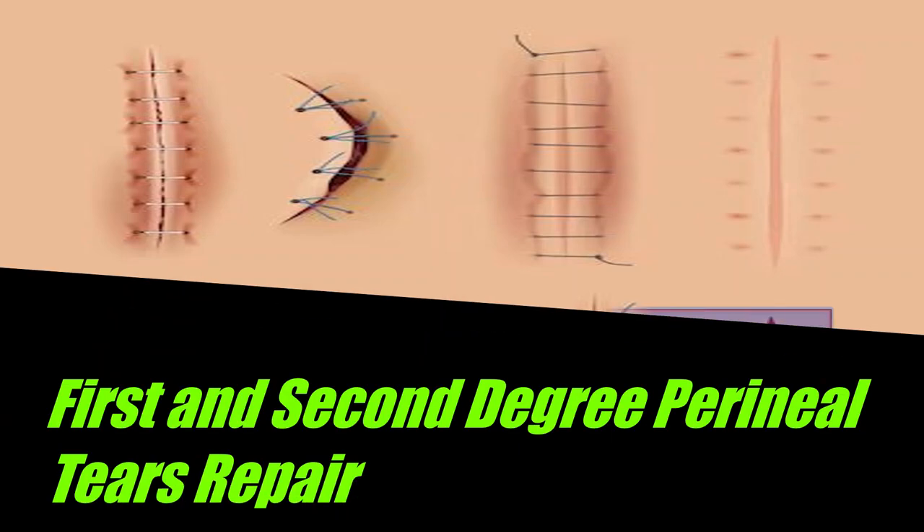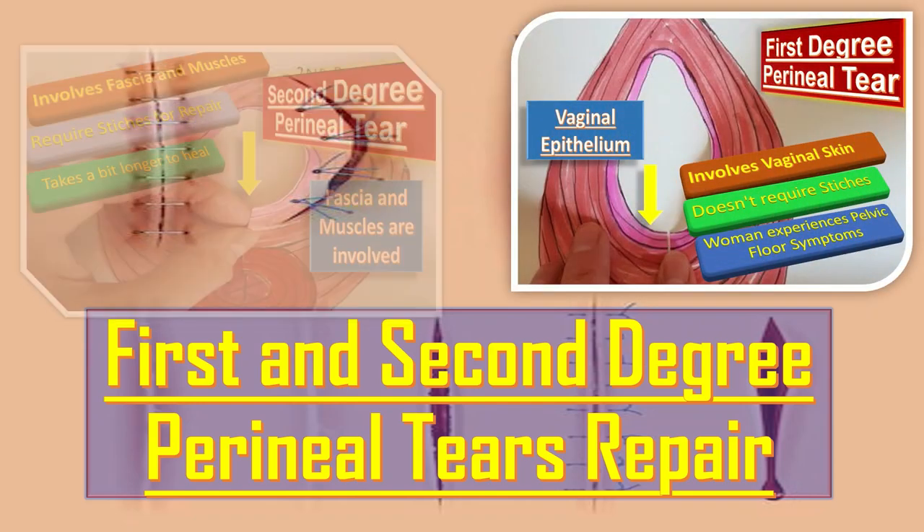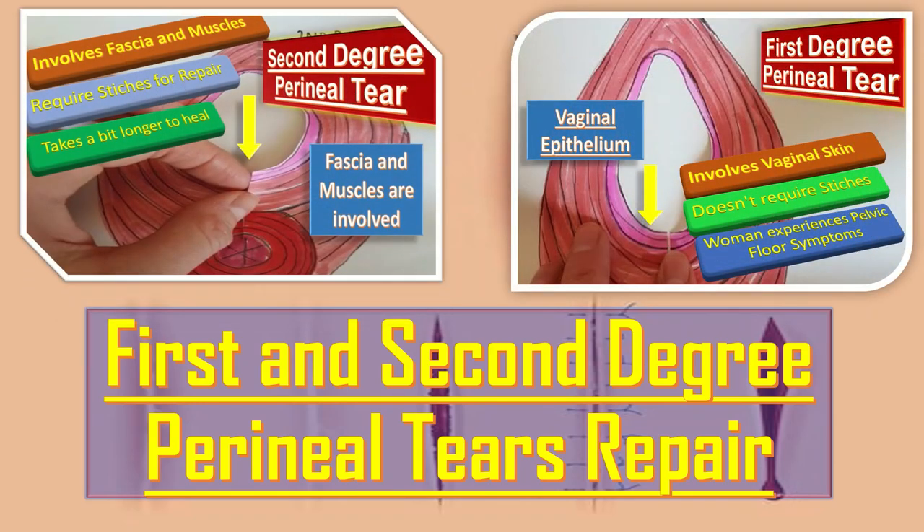Bismillahirrahmanirrahim. Today we will talk about a very important topic of obstetrics, and that is the first and second degree perineal tear repair. In order to get up-to-date knowledge about the obstetric anal sphincter injuries, I would recommend you to study the RCOG guideline about OASI.